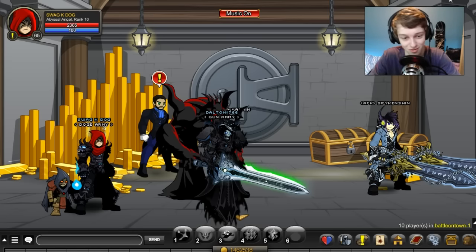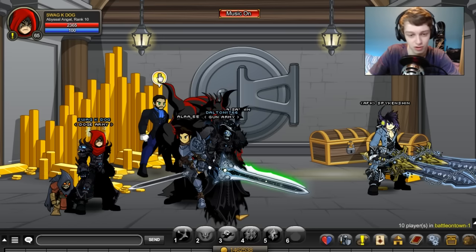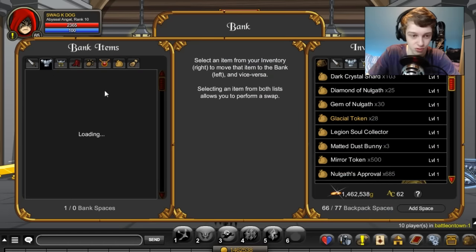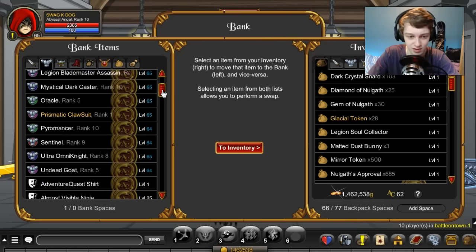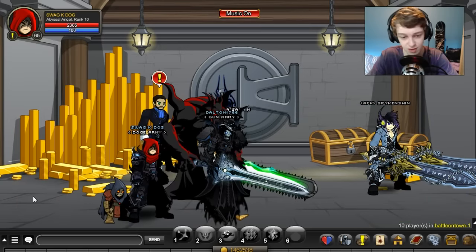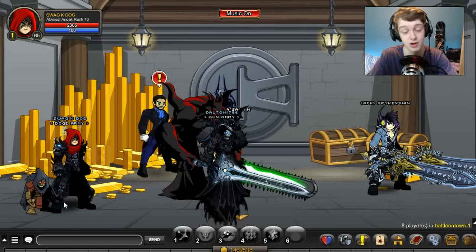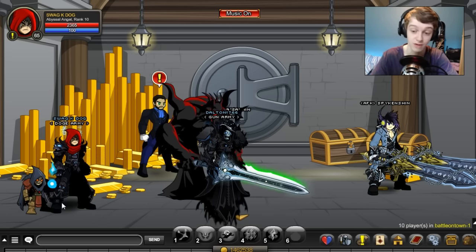Next we have classes. A lot of people know that as a member you can get classes a lot faster. A few classes you can get faster include Cryomancer, Pyromancer, Omni Knight, Blaze Binder, the Collector class, and a bunch of others. I would definitely use your time as a member to farm those classes because the daily quests will go along a lot faster with a membership active.